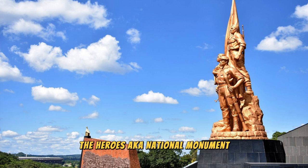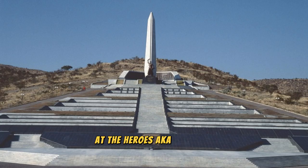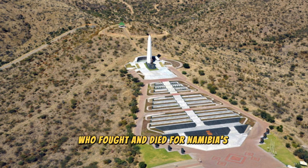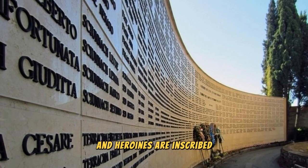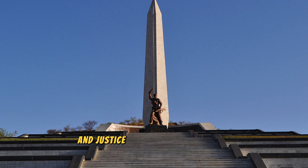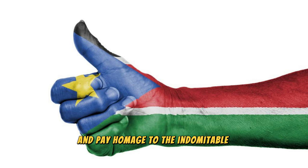The Heroes' Acre National Monument: Pay tribute to Namibia's struggle for independence and commemorate the sacrifices of its heroes and heroines at the Heroes' Acre National Monument, a solemn and dignified memorial located on the outskirts of Windhoek. Explore this iconic landmark, which features a towering obelisk and a series of bronze statues and sculptures that honour the men and women who fought and died for Namibia's freedom. Visit the Wall of Names and pay your respects at the Tomb of the Unknown Soldier, a symbol of remembrance for all those who lost their lives in the pursuit of liberty and justice.